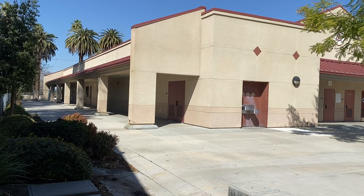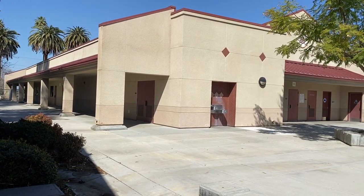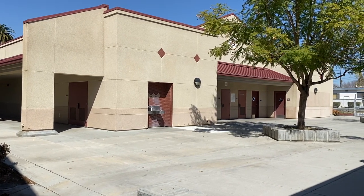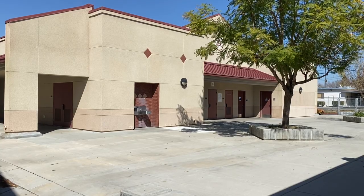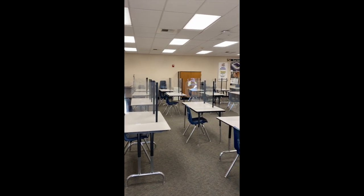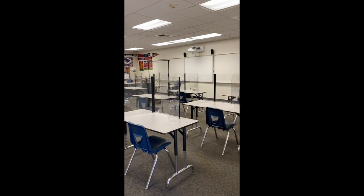This is the 700 building. This building houses most of our language arts classes. It also has one of our student restrooms — the restroom students predominantly use during lunch time. We also have a few history classes over here. Here we have one of our classrooms in the 700 wing. As you can see, we have all of our dividers up and we are ready and anxious for our students to return to campus.